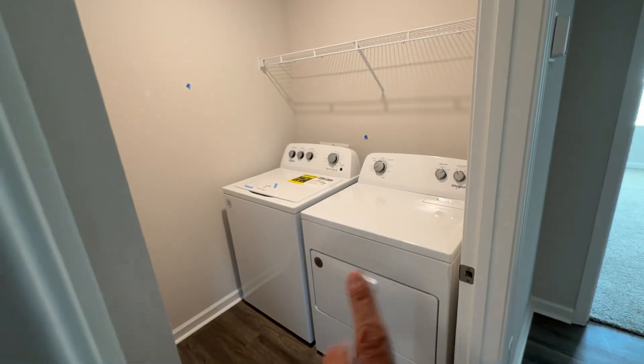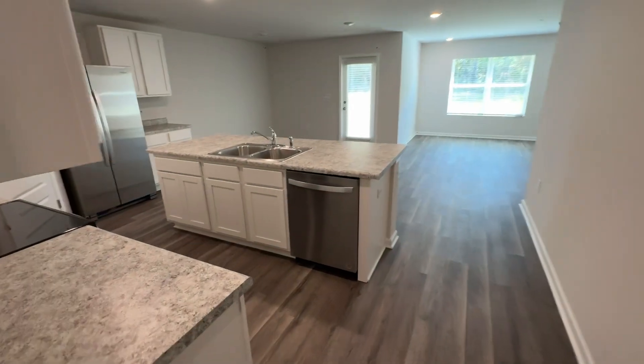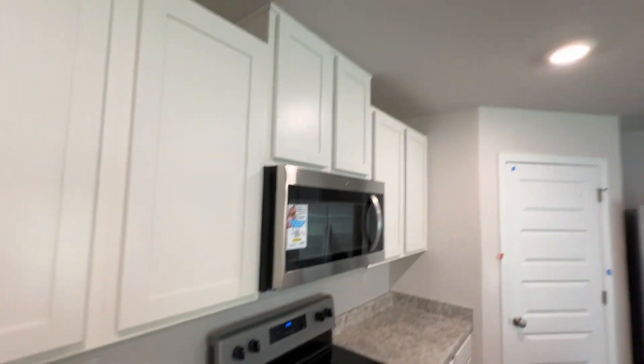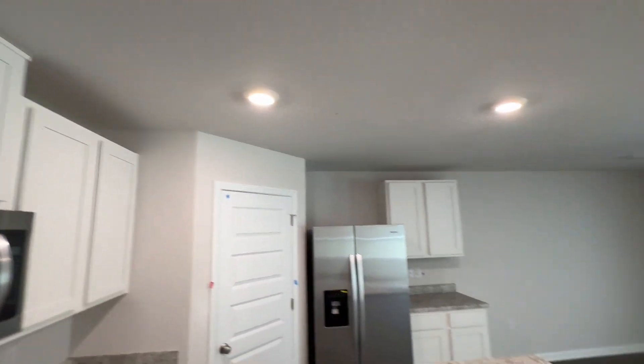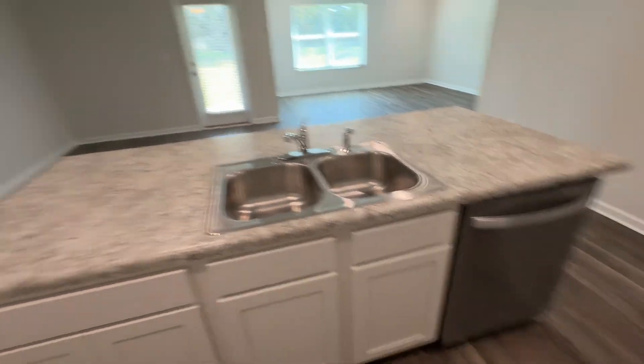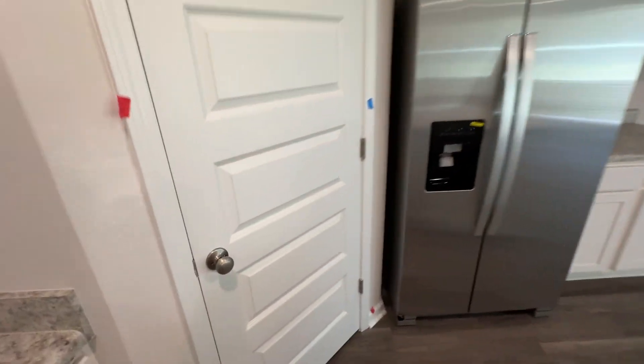Washer and dryer already here. Formica countertops, dishwasher, refrigerator, and a pantry.